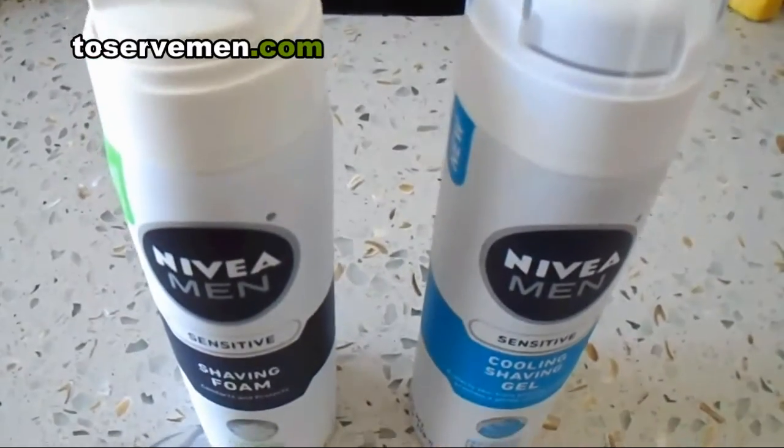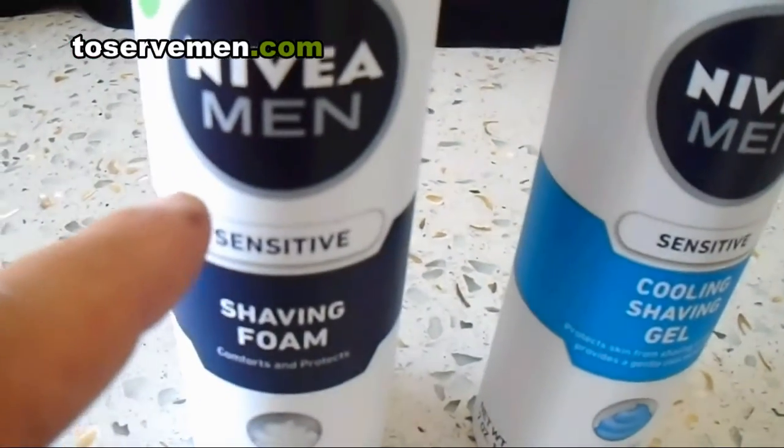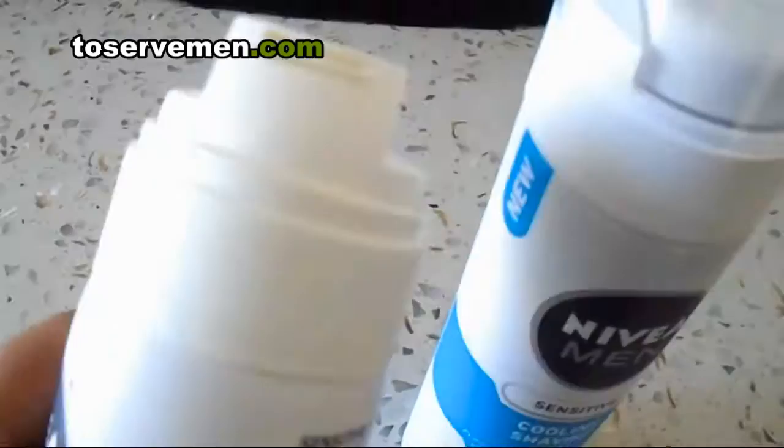Alright gentlemen, here's another one minute review of a product I use every day and I like a lot. I used to use the Nivea Men's Sensitive Shaving Foam. Liked it a lot, worked great, but I switched to the cooling shave gel.